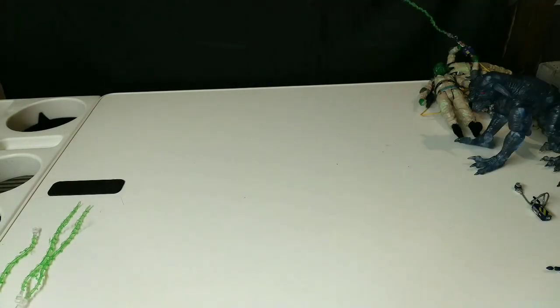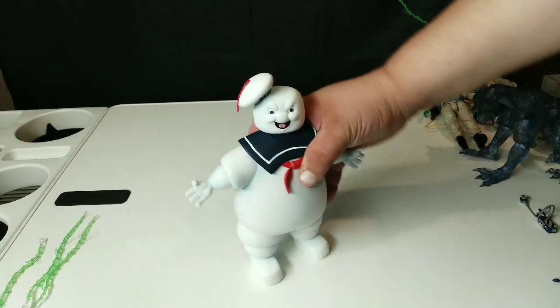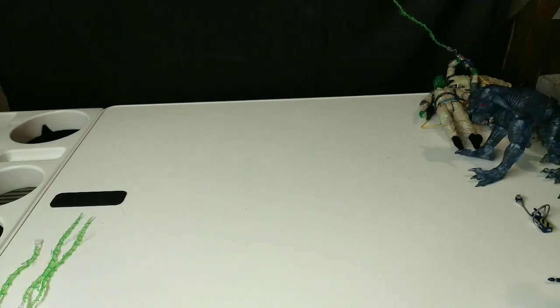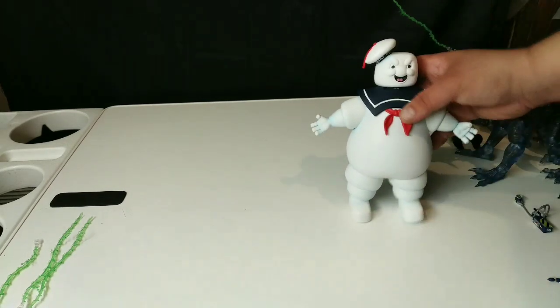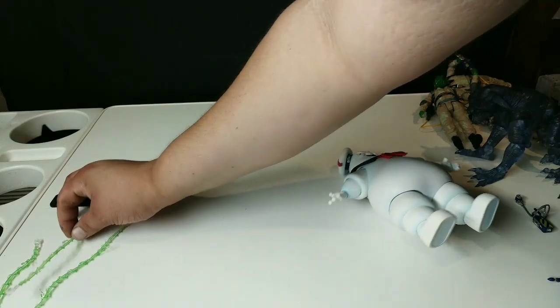Definitely happy with it. Overall I'm going to give this an 8 out of 10. Out of the package we already have one casualty — it is so brittle.